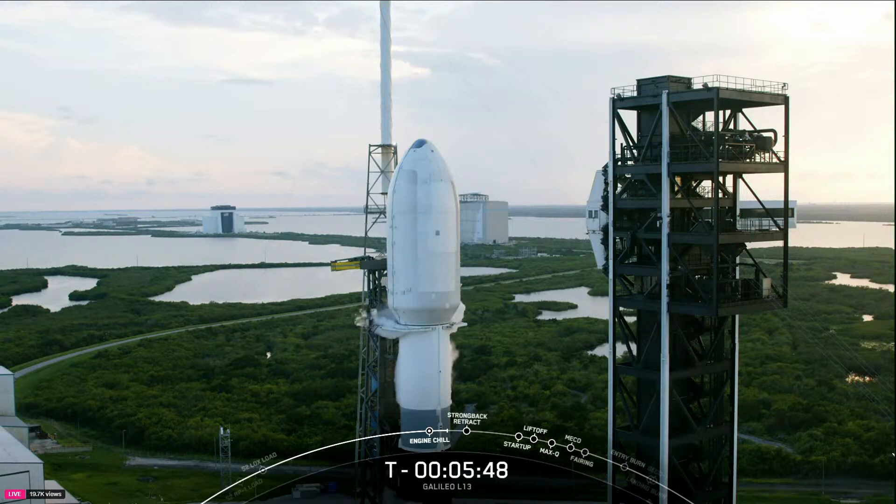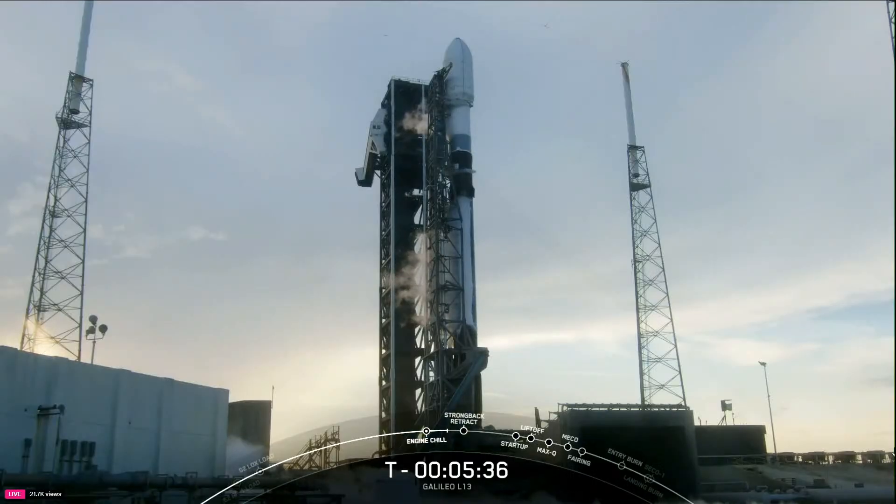After separating from the second stage, both fairing halves will return to Earth and be recovered by our recovery vessel. With that, we are just over five and a half minutes away from liftoff. And at this point in the countdown, we're waiting for those clamp arms around the base of stage two to begin opening up beneath the fairing.